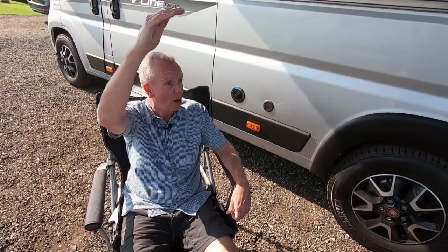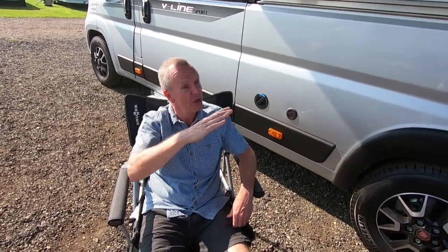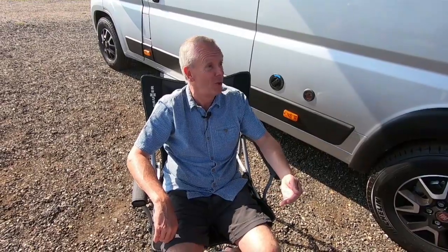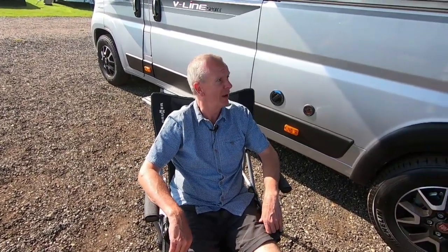Height is also a plus — most car parks you can get these vehicles into. With my previous coach-built motorhome, I couldn't get into many public car parks, and when I could, by the time I arrived they were full. So you really have to think about what the vehicle is going to be used for.